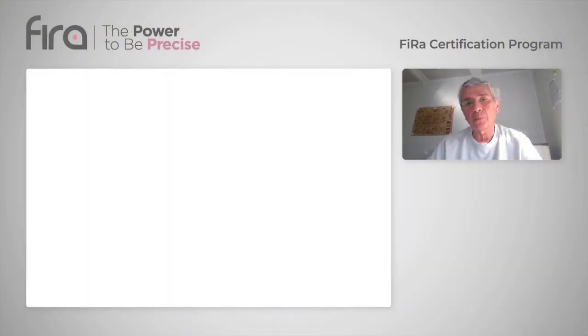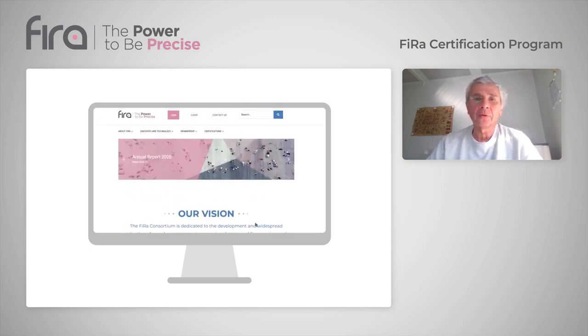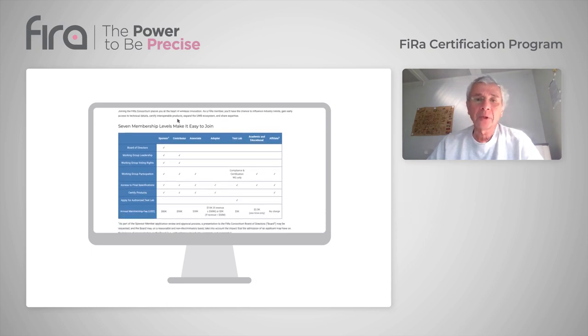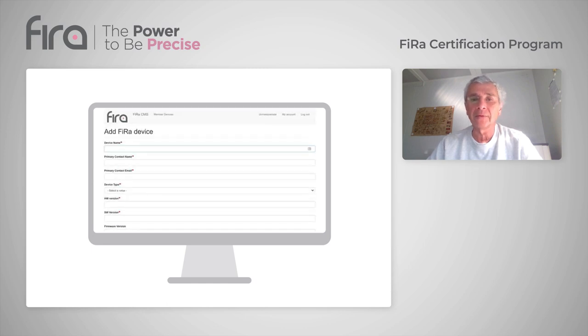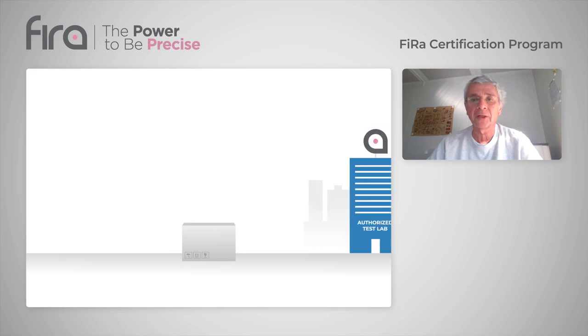FIERA has created a simple process for device certification. Step 1: FIERA certification is only available to members of the FIERA consortium, so if you aren't already a member, step 1 is to join FIERA. Step 2 is to prepare for testing by providing key information about your device to the FIERA certification body and selecting a test lab from the list of FIERA authorized test labs. Step 3: send your device to your chosen test lab for certification testing.